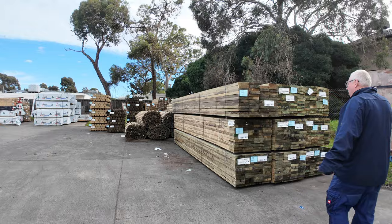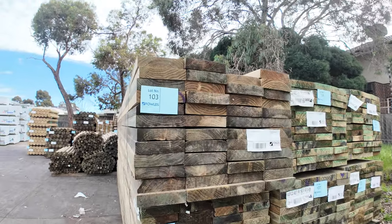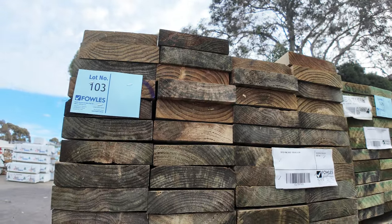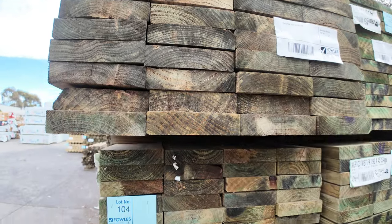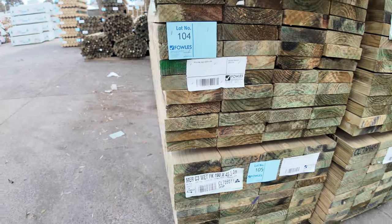Here's some of the long-length treated pine that just arrived yesterday — all the 190x45. So 4.8s, 5.4s, and there's one pack of 6 metres there. Some fresh stock of that 190x45 treated.